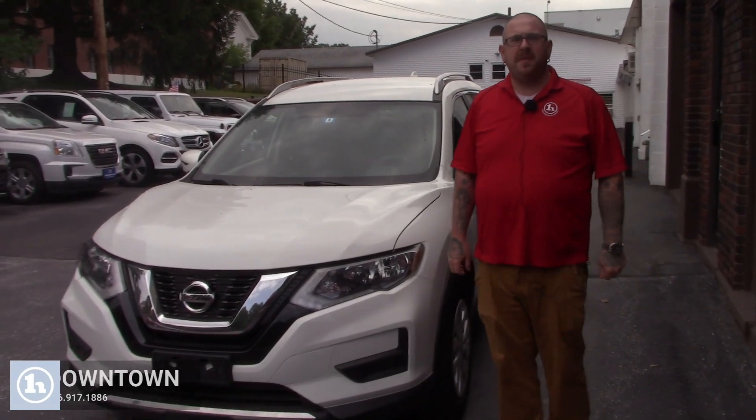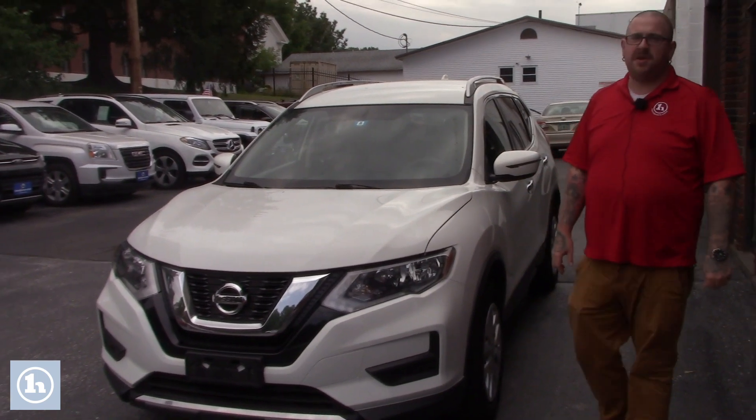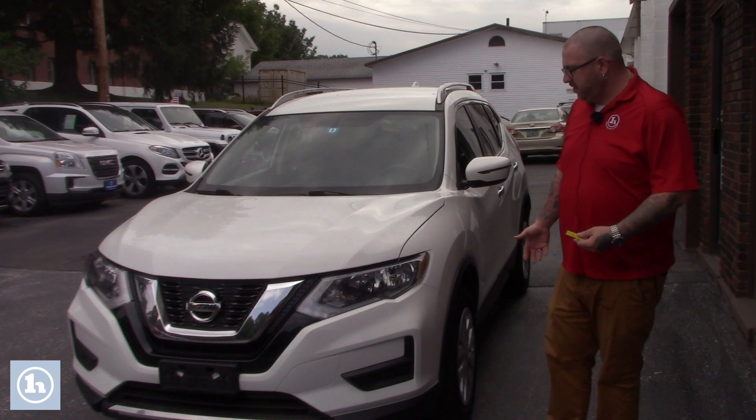Hey Shannon, Nick Lambert here from Handy's downtown. Thank you so much for your inquiry on this 2017 Nissan Rogue that we have here. Just wanted to make a quick video to introduce myself and go over the car with you.